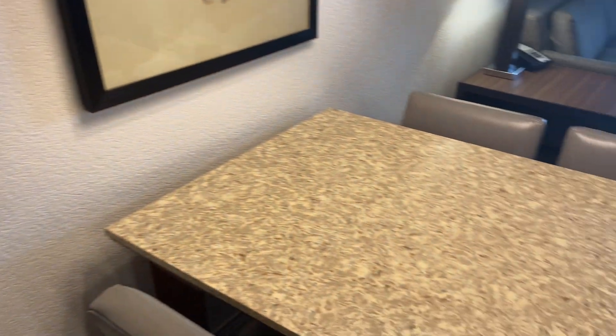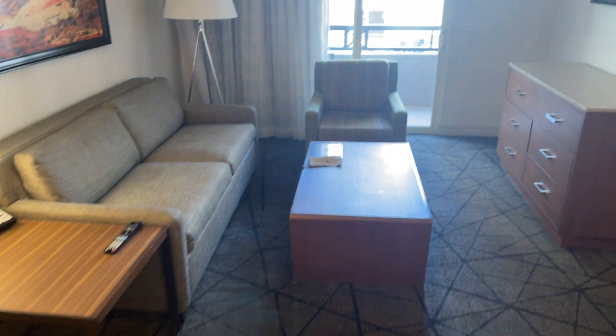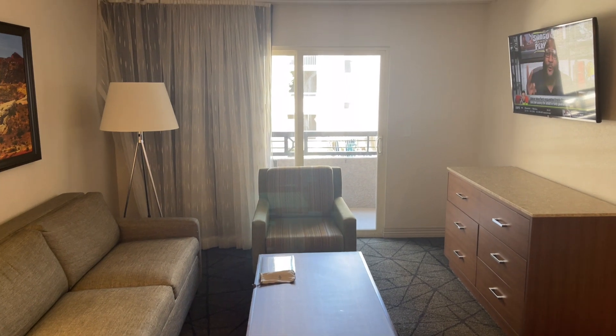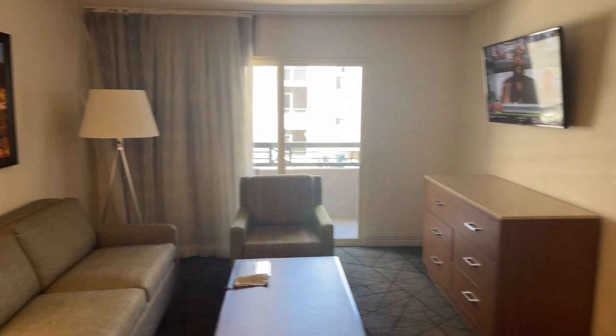There's a dining room table with enough room to seat four people, maybe five if you have an additional chair. You have your living room with a TV, and there's a patio out there that I will show you when my bride is sitting.